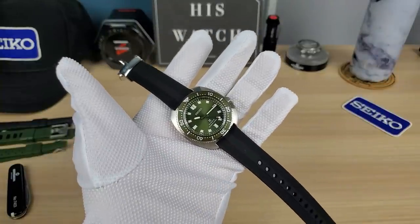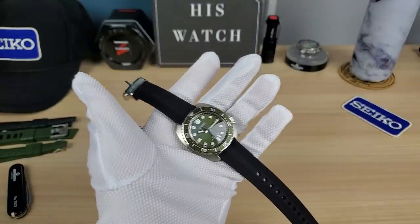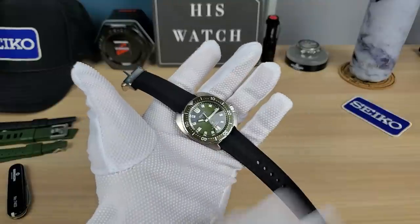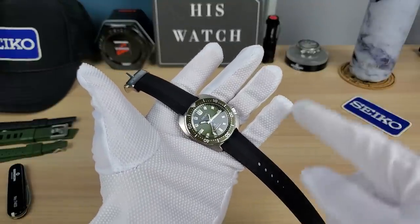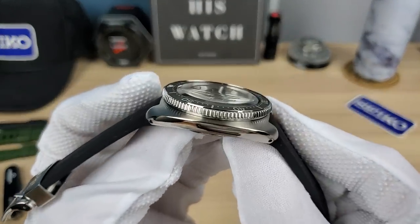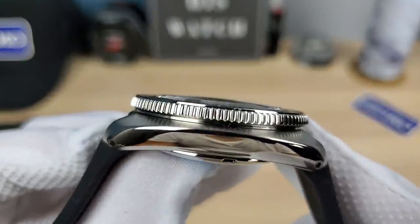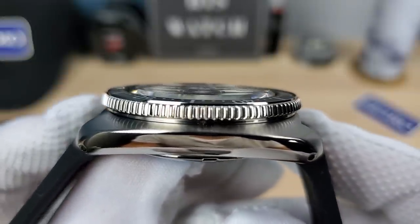If you're a Seiko collector, this is the watch you want. And if you just want one Seiko — just one — this is the watch. If you're a Rolex collector, Omega, whatever, and you just want one Seiko, you go for the Willard. That's it. Some people say the 62 mass, but it's really the Willard. This watch is huge.